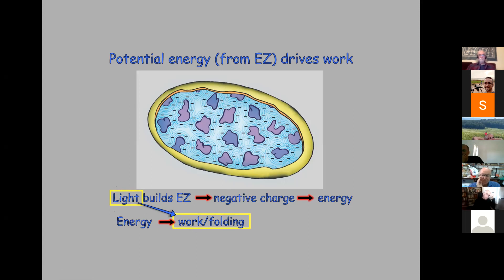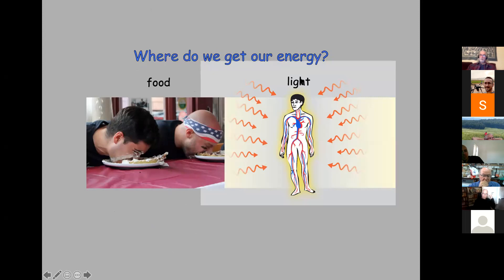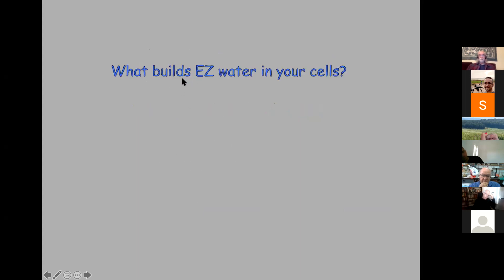Where do we get our energy? Obviously from food, but also from light following that pathway. Light — especially infrared — is absorbed by the water, builds EZ, and gives us energy. What you might want to ask is: what builds EZ water inside your cells, because that's what you need to stay healthy? Well, the first is water obviously — it's the raw material, so you've got to drink a lot. Most of us who are getting older are dehydrated.